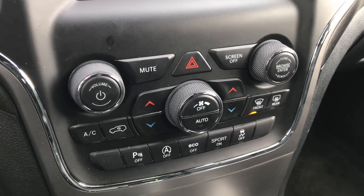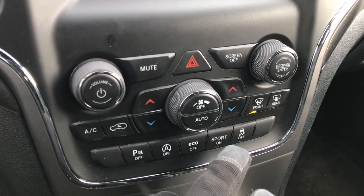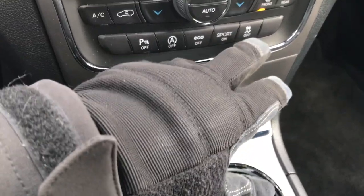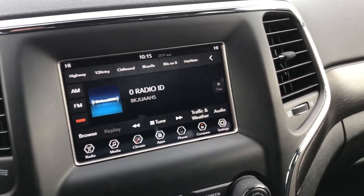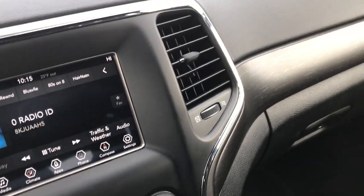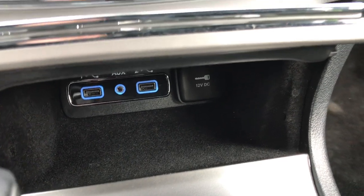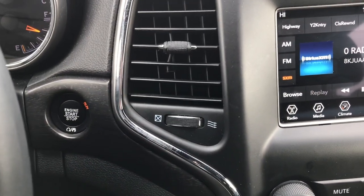Dual climate control, start-stop technology, backup sensors, and Eco mode. You can do a sport mode where you shift with the handle, and then there's stability control as well. It has AM, FM, and Sirius satellite radio capabilities. Down here you have an AUX and two USB jacks. This one has the keyless enter-and-go system — a really nice feature. You just have to have the key in your pocket and press the start-stop button to start the vehicle.